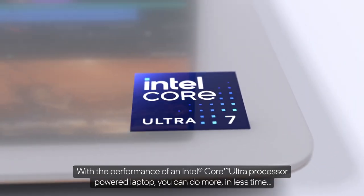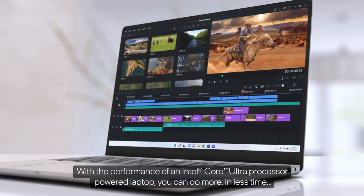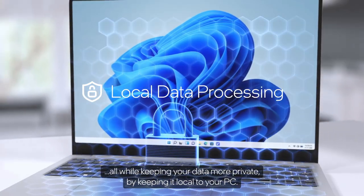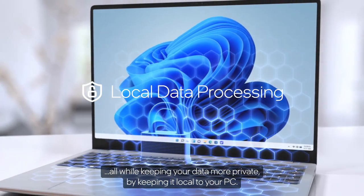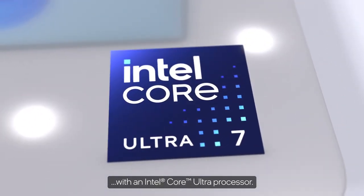With the performance of an Intel Core Ultra Processor-powered laptop, you can do more in less time and have plenty of battery life to do it — all while keeping your data more private by keeping it local to your PC. Unlock new AI experiences with an Intel Core Ultra Processor.